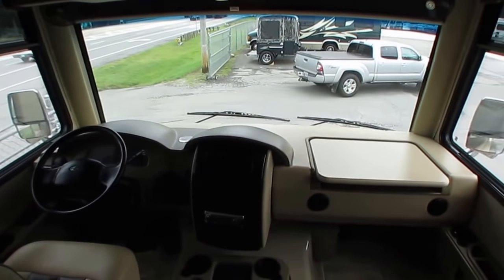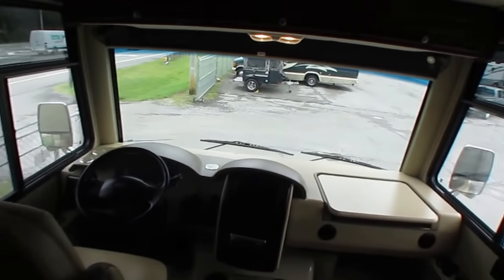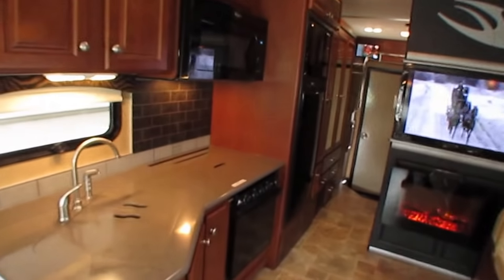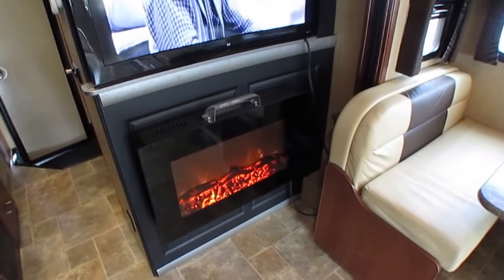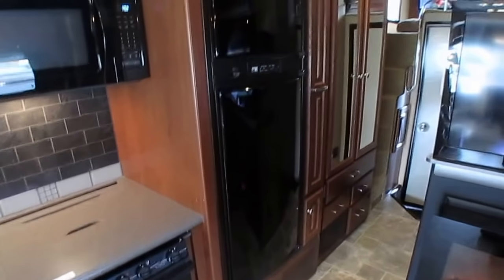Got the backup camera system and CD stereo. This is an amazing machine. Beautiful solid wood cabinets, Corian countertops. Notice it's got USB chargers built in for your mobile devices. Got the 22-inch oven instead of the small one. Got the electric fireplace that doubles — you can set it for the effect, or set it to actually be an auxiliary heater. This thing's got a massive 35,000 BTU ducted furnace, so keeping this thing hot or cool is not going to be a problem.